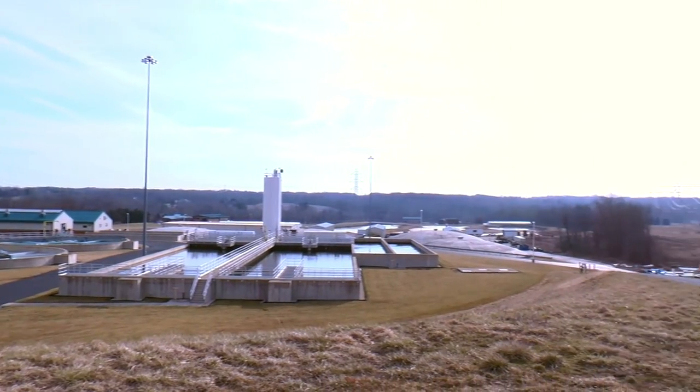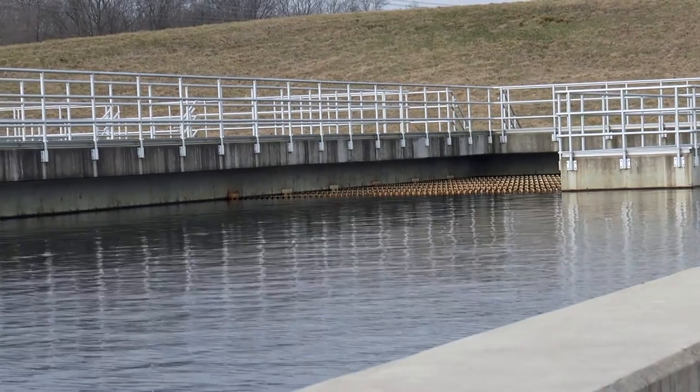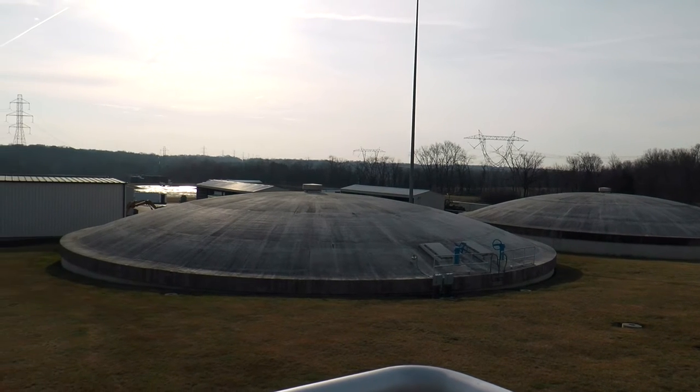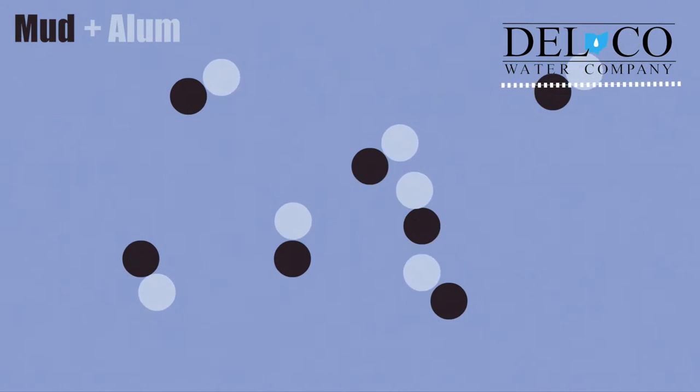Gravity helps water flow into the plant where the water is then treated. The treatment process starts with pre-oxidation, where they feed a potassium compound to oxidize any of the unwanted organics. They then use ferric chloride to start the flocculation process, which pulls out any sediments.